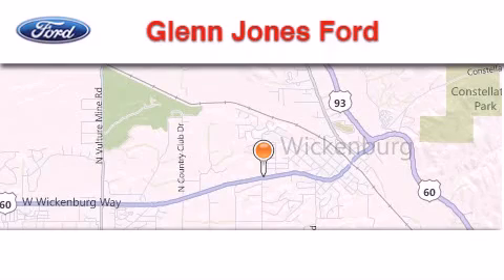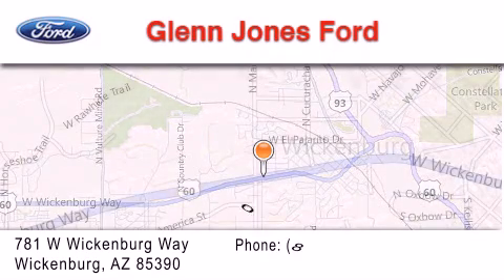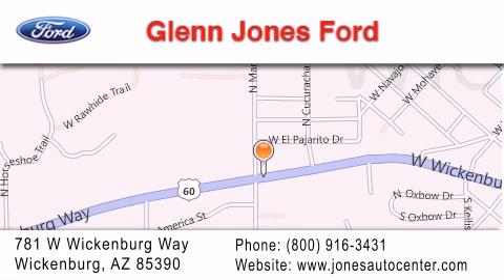Thank you for considering Glenn Jones Ford for your next luxury vehicle. If you have any questions, please visit our website, give us a call, or stop by our dealership. We are located at 781 West Wickenburg Way in Wickenburg.